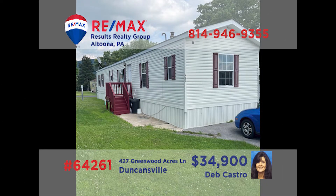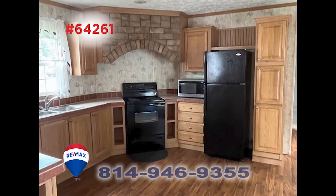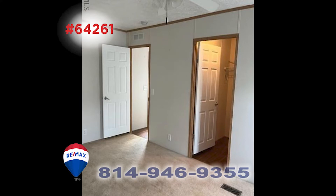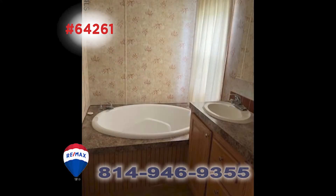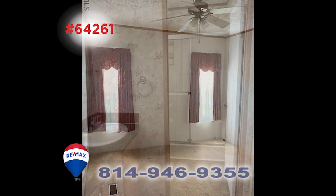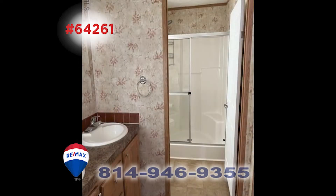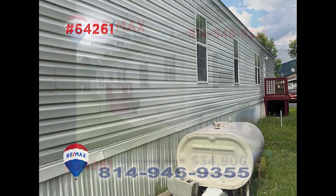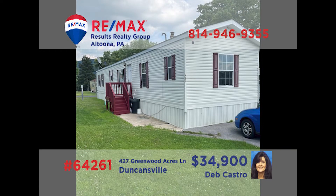Deb Castro presents a move-in ready Duncansville home with a budget-friendly price. The large eat-in kitchen offers tile counters, abundant cabinet storage, and all appliances. There are three bedrooms and two bathrooms, including a master with a garden tub. Entertain family and friends in this sunny carpeted living room. Convenient single-floor living — perfect for those just starting out or folks looking to downsize. Contact Deb to learn more or to take a personal tour.